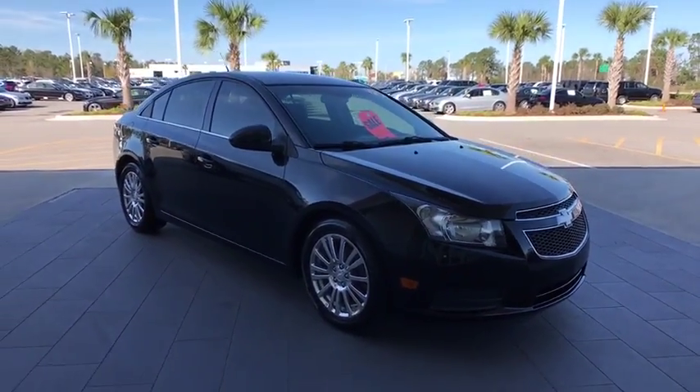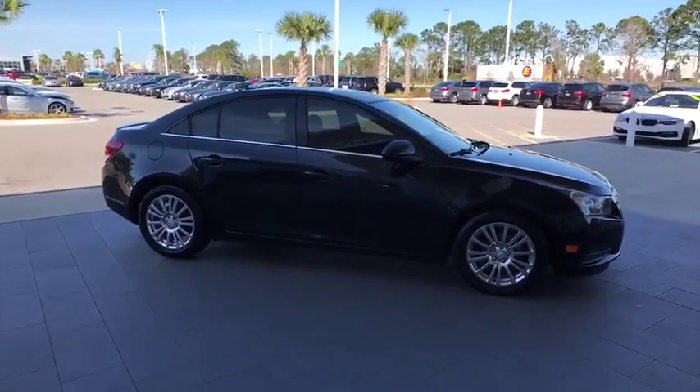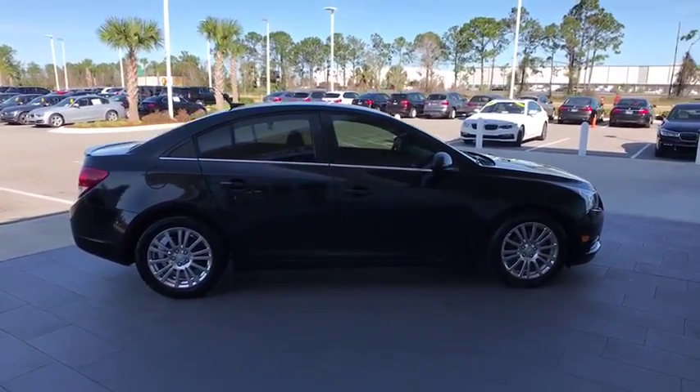The 2013 Chevrolet Cruze. The Cruze blueprint calls for more than you'd expect. This vehicle has less than 95,000 miles.